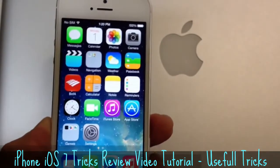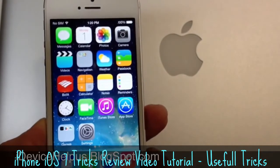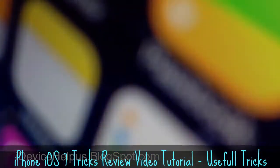Hopefully you guys enjoyed this quick little video. Please thumbs up if you liked it. Don't forget to stay up to date with the latest information on your iOS device by going to iDeviceHelpUs.blogspot.com. It's been iDeviceHelp — I hope you guys enjoyed this video and I will catch you guys on the next one. Peace.